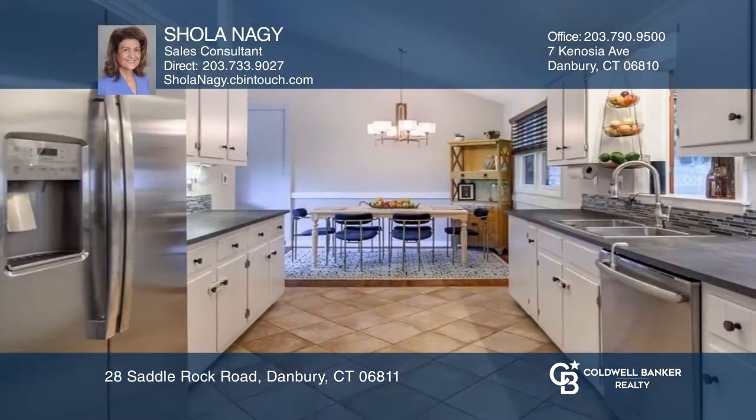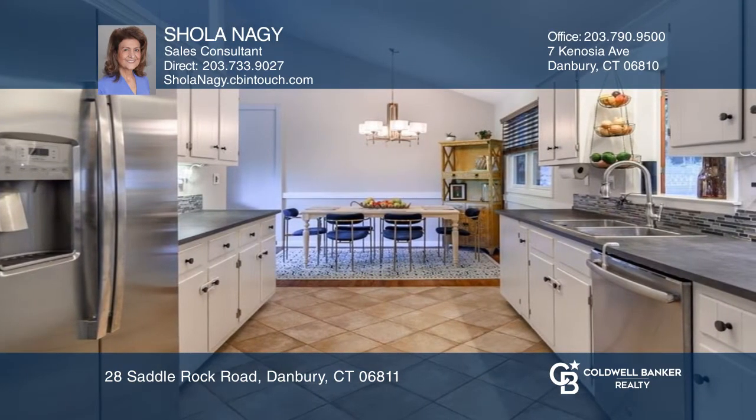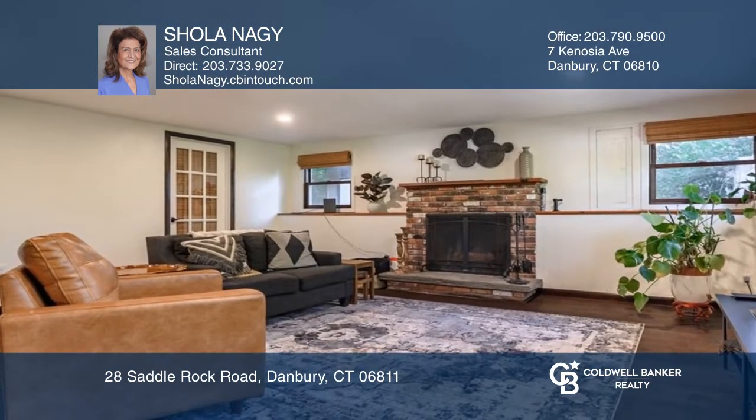The living room, dining room, and kitchen are light and bright. The large, fully-finished lower level has a family room with fireplace.